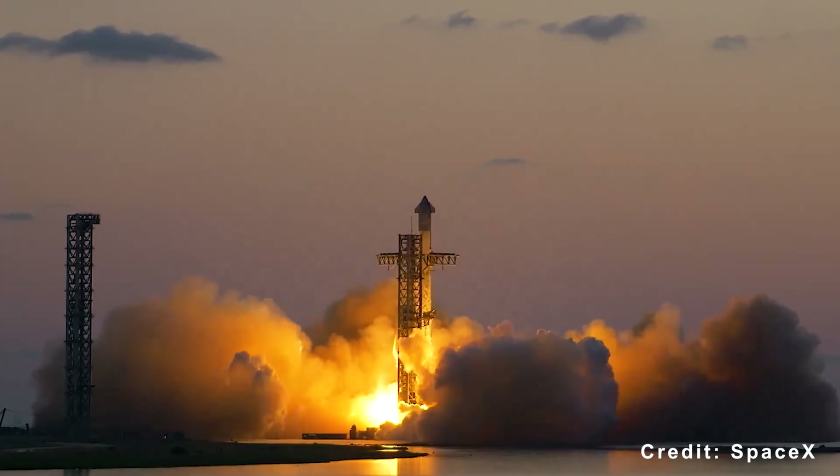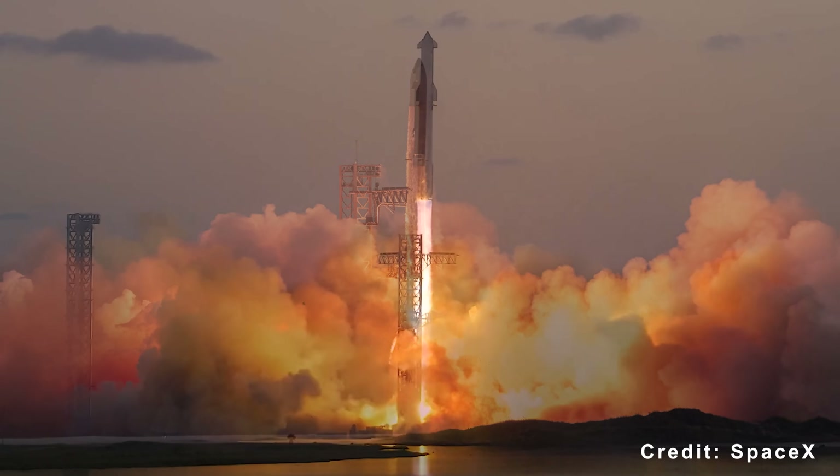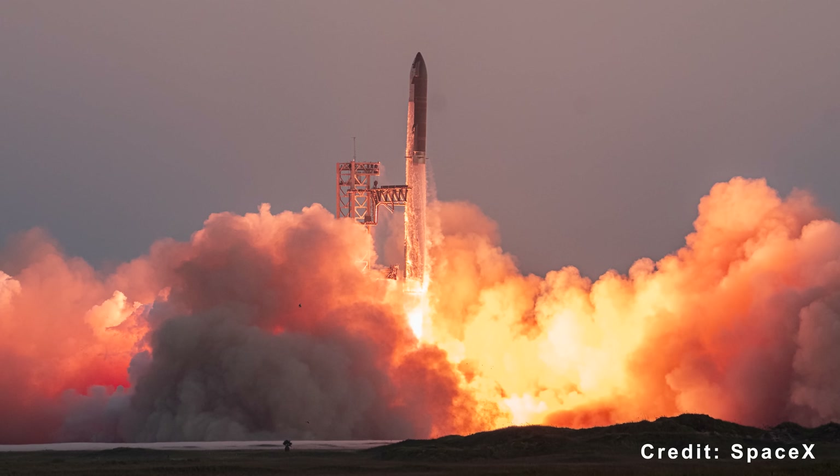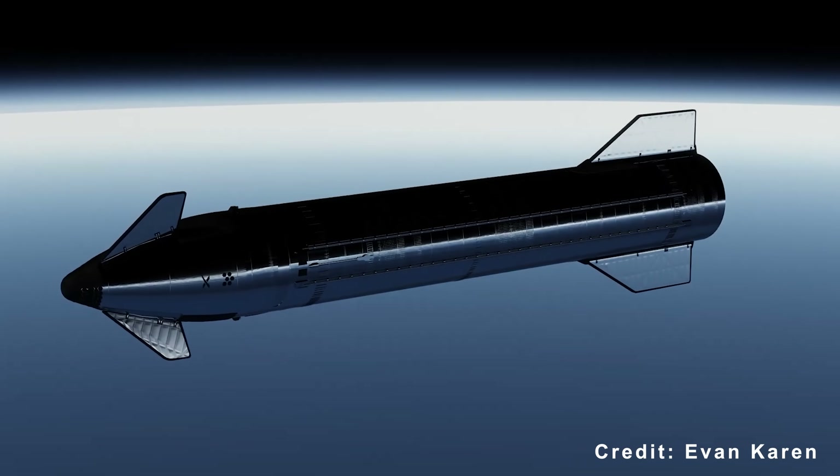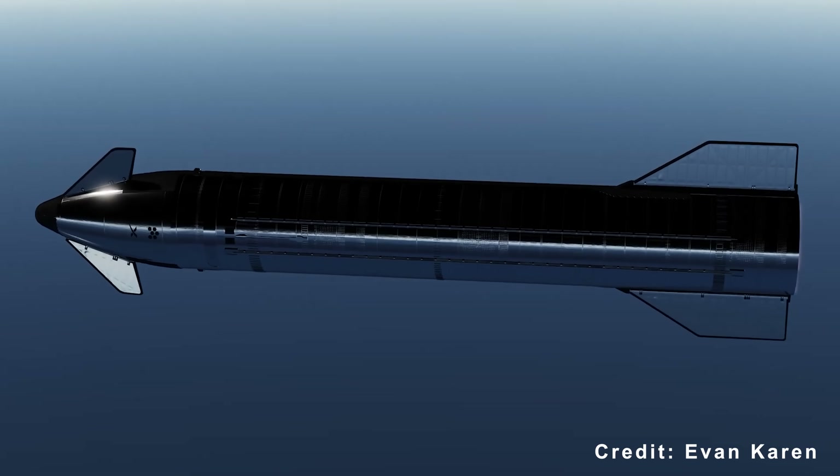What do you think? How many Starship launches are you betting on for 2026? Let us know in the comment section below.